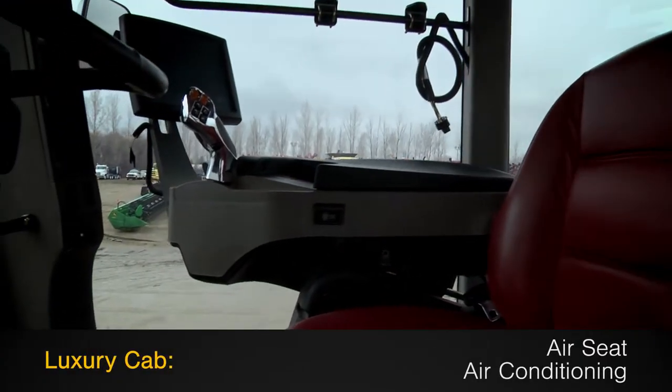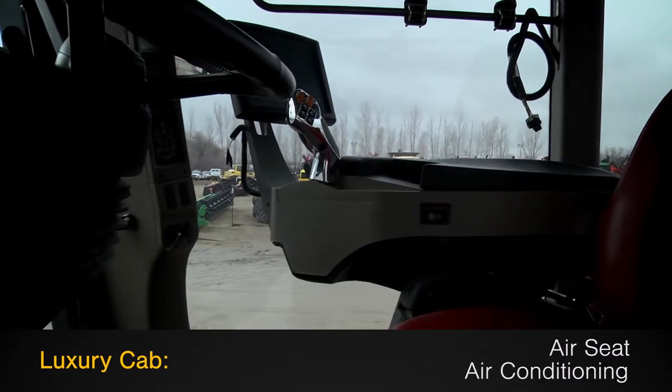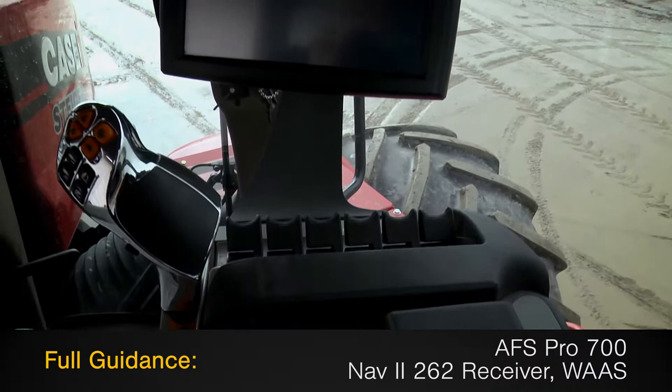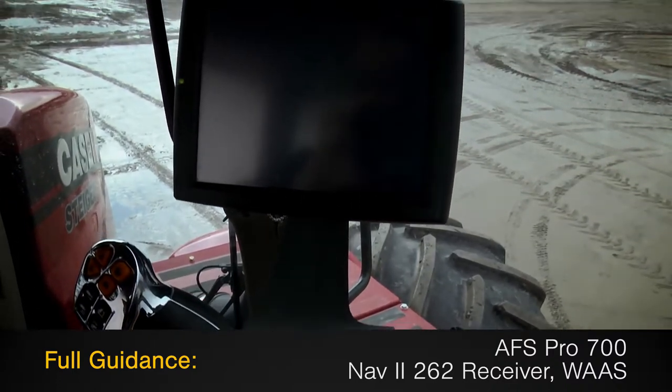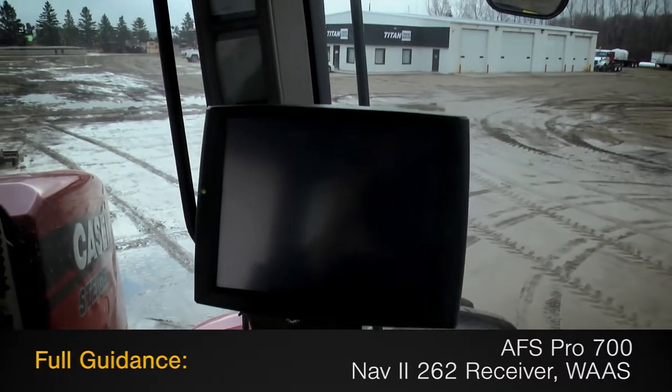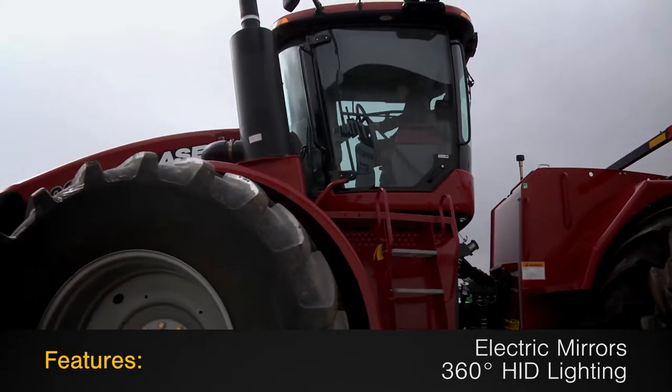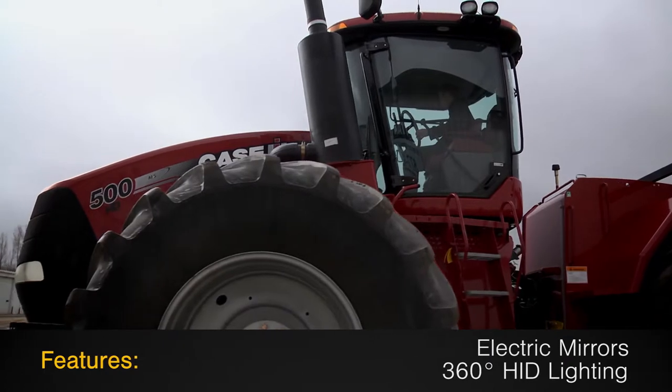The luxury cab features an air seat and air conditioning, along with full guidance with an AFS Pro 700 monitor, NAV2 262 receiver, and WAAS. Additional features on this Steiger 500 include electric mirrors and 360-degree HID lighting.